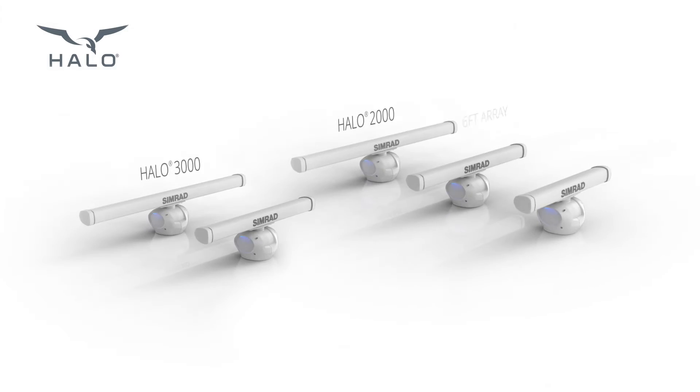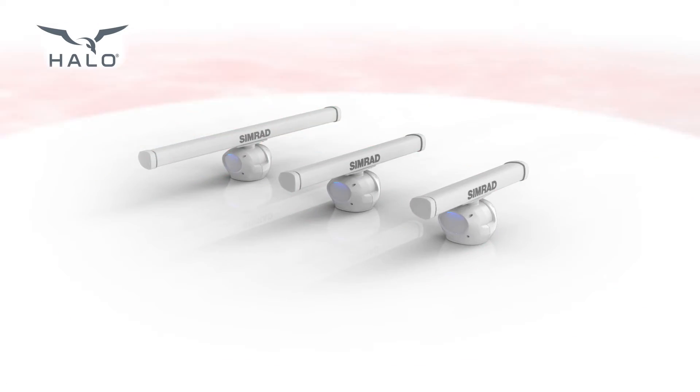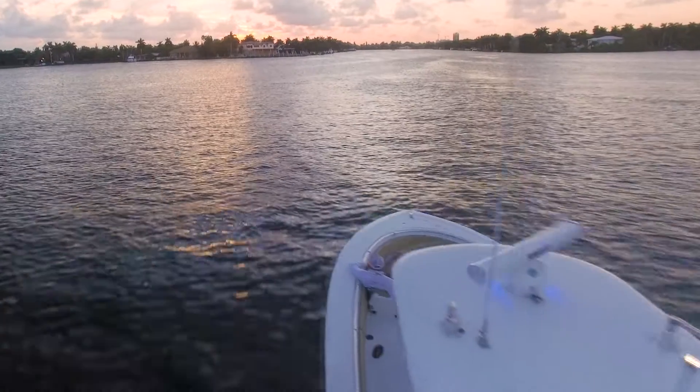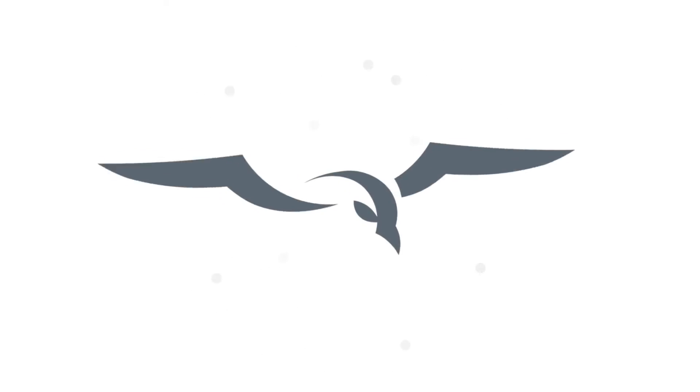The latest step in the Halo legacy. Halo Open Array from Simrad — our most powerful radar yet.